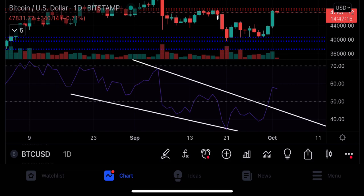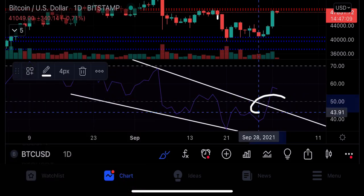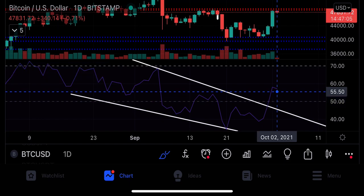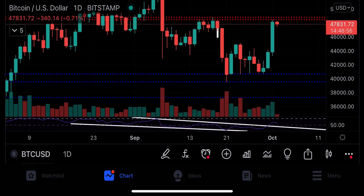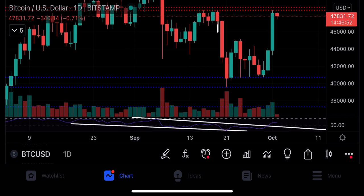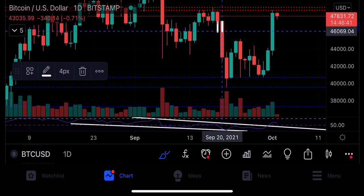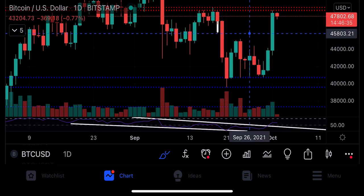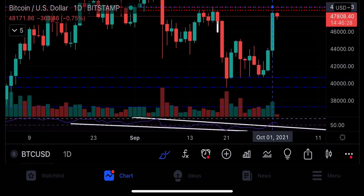In today's video I told you that in the daily time frame the RSI broke out this level, and as I have always said, the bigger the time frame the bigger the pump — and that's exactly what we saw as soon as the RSI broke out. Right now we are trading at 47,800, which is really good. In this area we have a double bottom pattern, which is a bullish pattern. Now we are facing resistance around the 48,400 area.